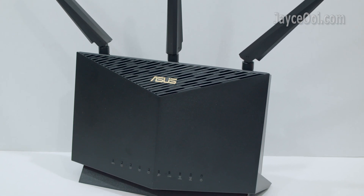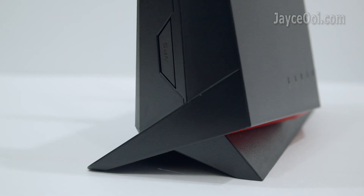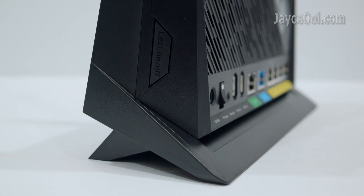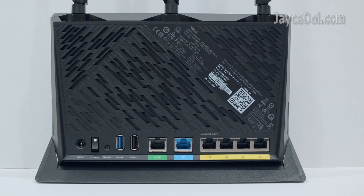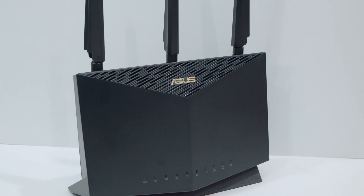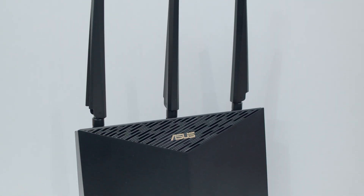In short, the ASUS RTX 86U Pro is one of the best Wi-Fi 6 gaming routers from ASUS. Outstanding range with superior speed — highly recommended. Interested? Please use my referral link below to shop — it will help me a lot. Don't forget to subscribe. Thank you, see ya!